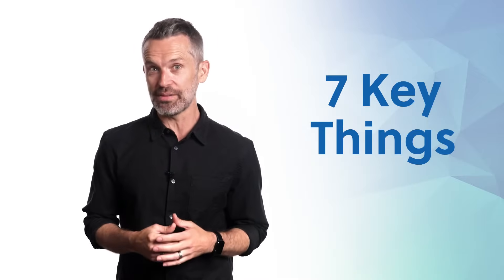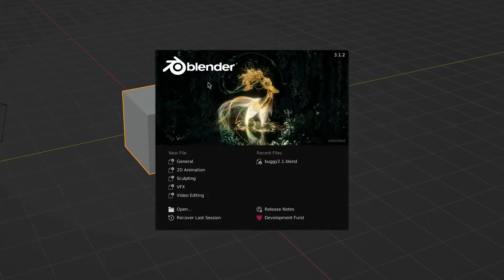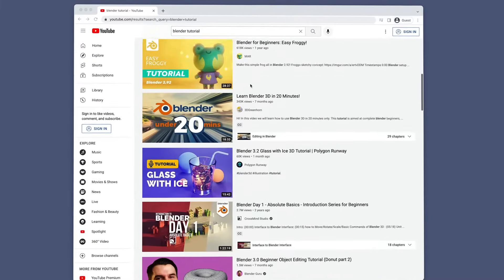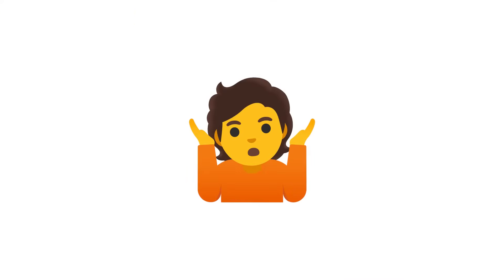Hey guys! Today I'm going to show you the 7 key things you need to know to get started using Blender the right way. You already know Blender is an amazing tool for creating everything from conceptual 3D models to polished renderings and animations. But it's also a difficult program to learn and master on your own. And if you're like most of the self-taught students I know, trying to navigate your way through the ocean of Blender tutorials out there is overwhelming, and following the wrong advice can leave you drifting aimlessly or get you completely lost.